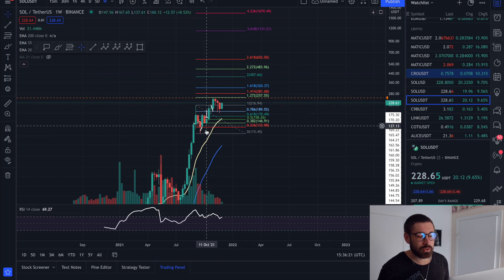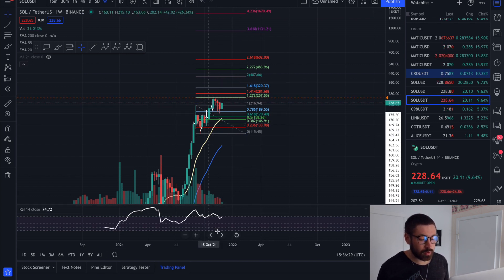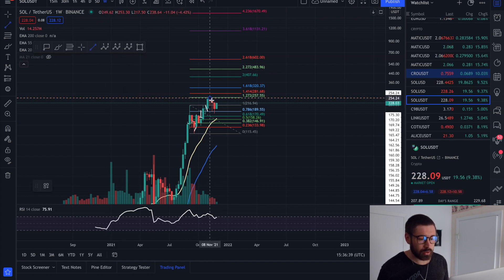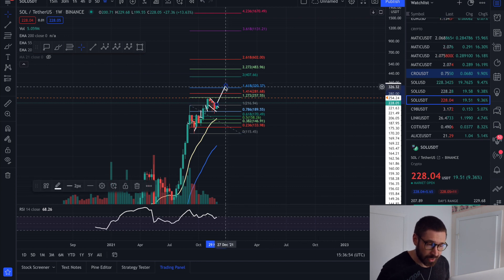Looking at the weekly, the 20 EMA has caught back up to the candles. We do have to watch our bearish divergence on the weekly — it does signify that we're coming towards the end of a bull run for Solana. We could also see a little bit of a bull flag here for SOL. Here's your level of resistance, here's your level of support — we're just starting to break out. You measure your flagpole, and the breakout target on the weekly time frame brings Solana up to the 1.618 at about 335.